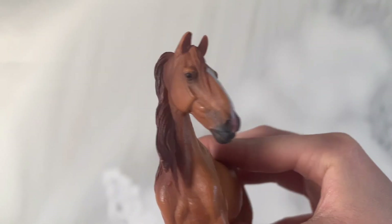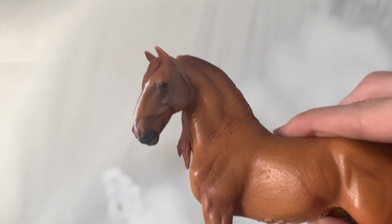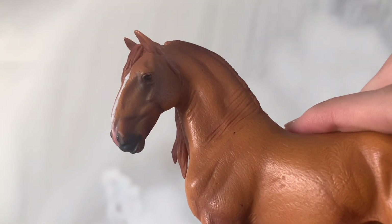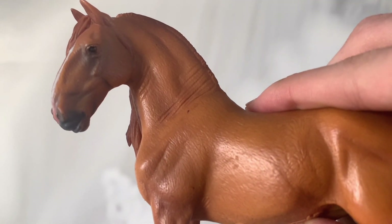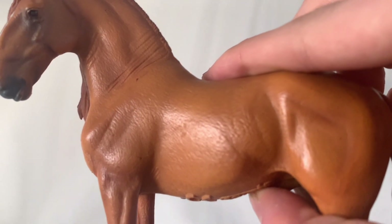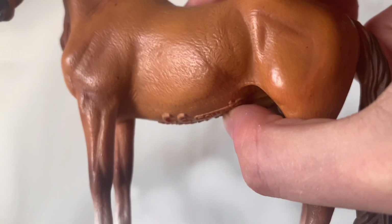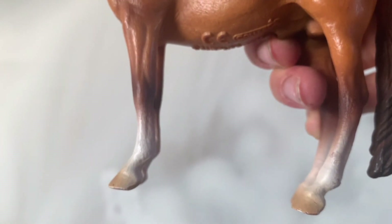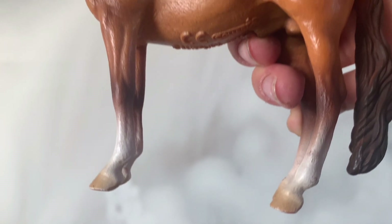Ogon jest, jak już mówiłam, długi i taki opadający po prostu na dół. Jeśli chodzi o tą maść, to muszę powiedzieć, że cieniowanie tutaj jest bardzo ładnie zrobione. Głównie to cieniowanie możemy zauważyć na jego nogach, ale też w innych miejscach. Ta maść jest dosyć ciekawa i moim zdaniem nietypowa — rzadziej się ją spotyka u modeli koni. Na zdjęciach ta maść wychodzi czasami tak bardziej jakby wyglądała na taką złotą, złocistą i bardzo mi się to podoba.